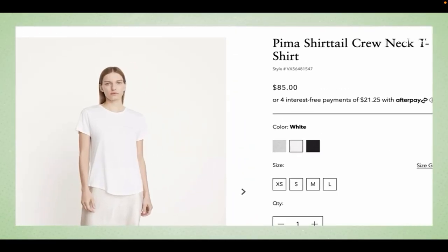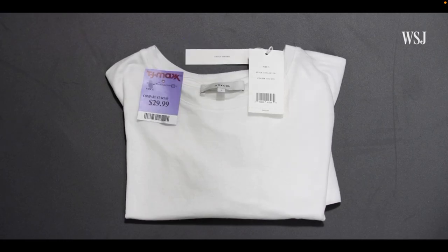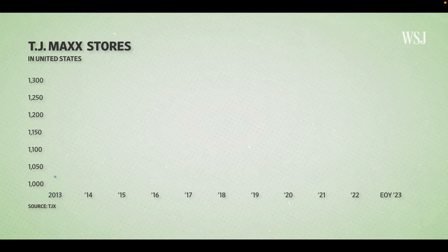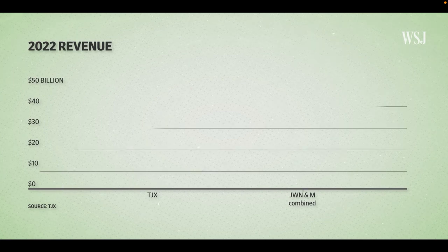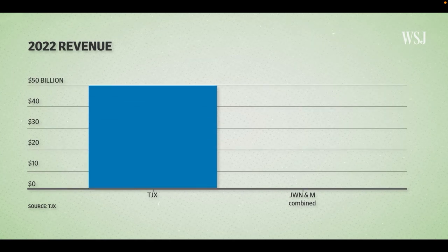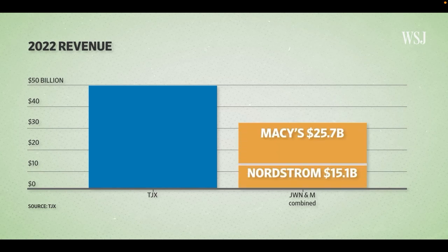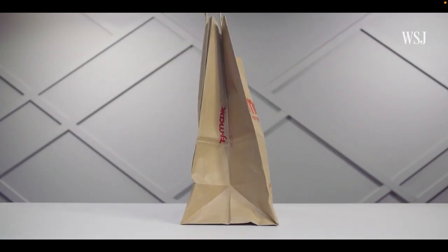A Pima Cotton t-shirt on Vince's site costs $85, but the same shirt sells for $29.99 at TJ Maxx. So why does it cost less? Over 10 years, the off-price retailer has opened 263 more stores. In 2022, TJX — which owns TJ Maxx, Marshalls, and HomeGoods — brought in almost $50 billion in sales revenue, more than Nordstrom's and Macy's combined. And the secret to its success?